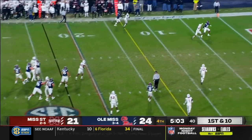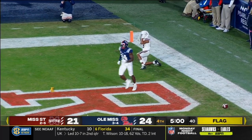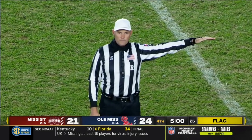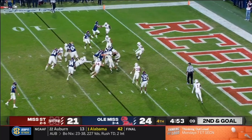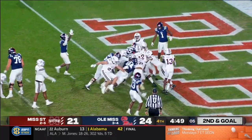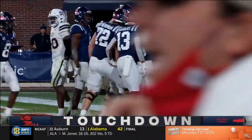Corral in traffic, lobs it into zone — it is incomplete, but multiple flags. Pass interference on the defense, number 19. Ealy through the left side, motors out of the goal line, they will shove him across — touchdown, Ole Miss. The entire offensive line created the convoy.